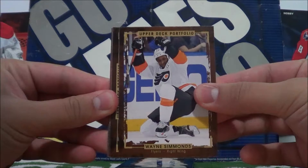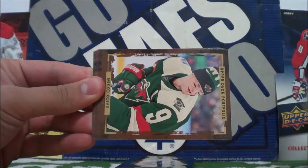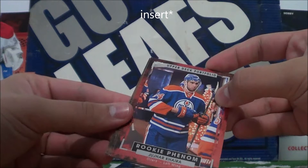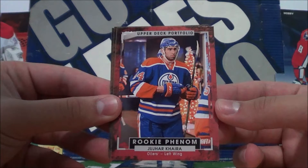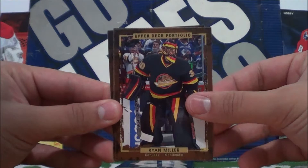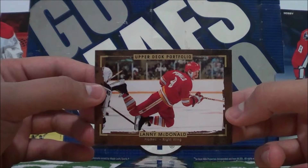The second pack starts with Wayne Simmons. Steven Stamkos. Miku Koivu. Ben Bishop. And our hit — there's a Rookie Phenom, and it seems like this is a red border of Yuhar Khira, the Edmonton Oilers. And then we got Ryan Miller, Morgan Riley, and Lanny McDonald.